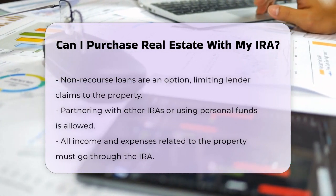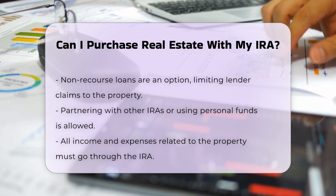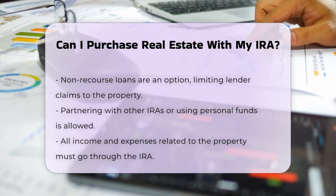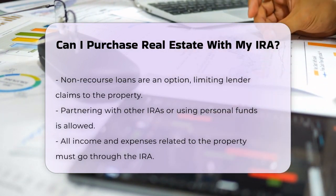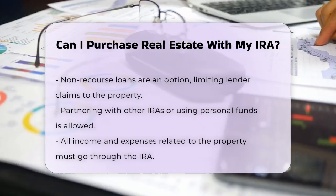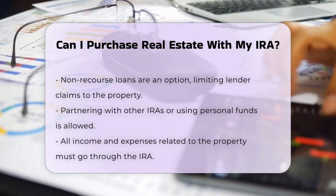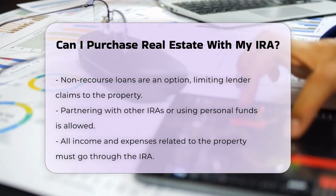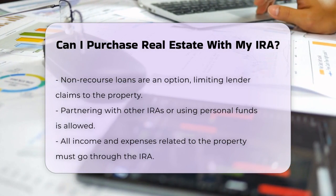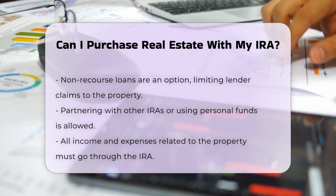However, after the transaction is complete, the IRA cannot conduct any business with disqualified persons, which includes you and your close family members. All income and expenses related to the property must flow through the IRA. This means that any rental income goes back into the IRA, and any expenses, such as property taxes and maintenance, must be paid from the IRA balance.